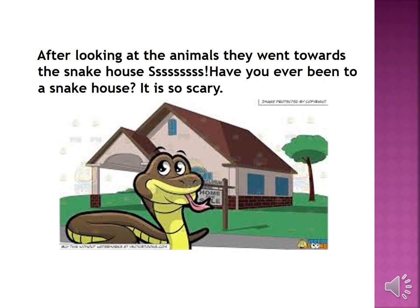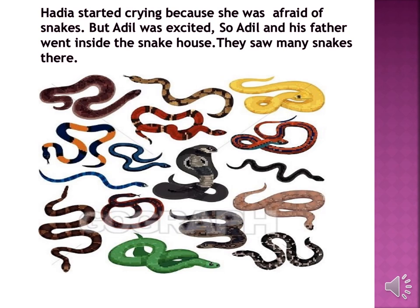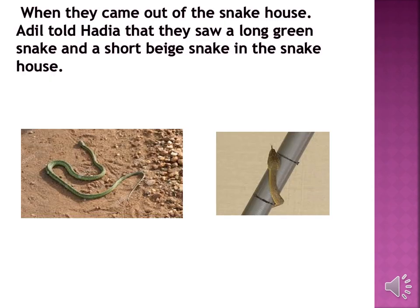After looking at the animals, they went towards a snake house. Adil started crying because she was afraid of snakes. But Adil was excited, so Adil and his father went inside the snake house. They saw many snakes there. When they came out, Adil told Hadiyah that they saw a long green snake and a short brown snake in the snake house.